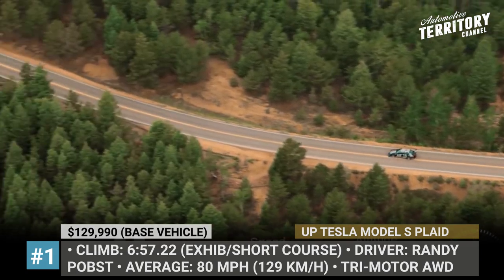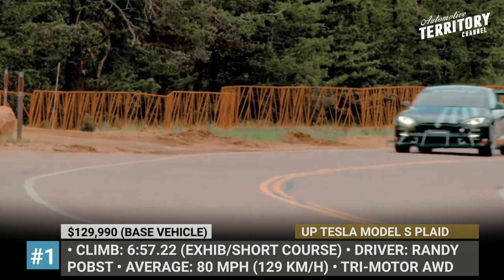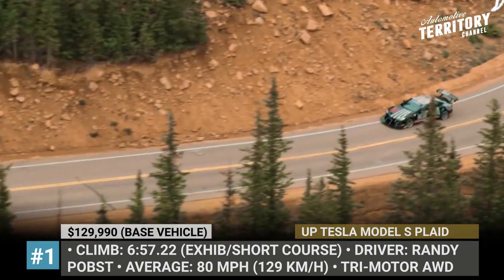As a reminder, the new Tesla Model S Plaid gets a tri-motor all-wheel drive powertrain that yields 1020 horsepower and ensures a 0-60 time with rollout in under 2 seconds.